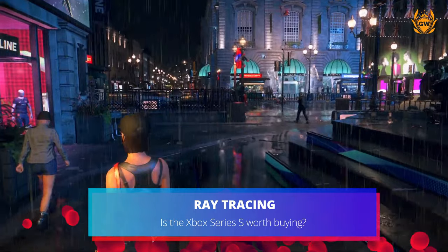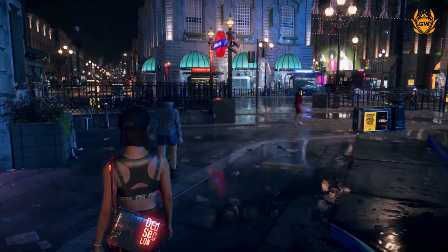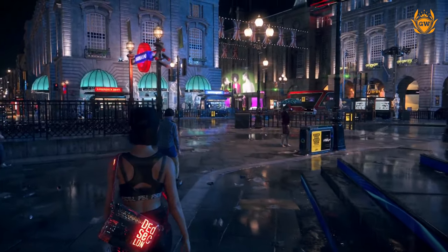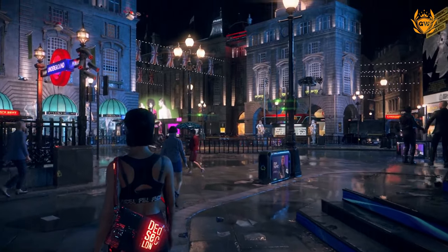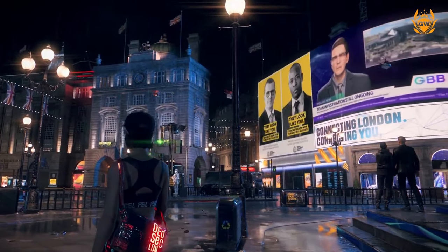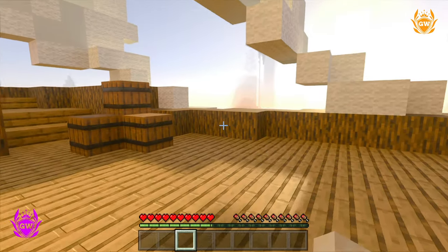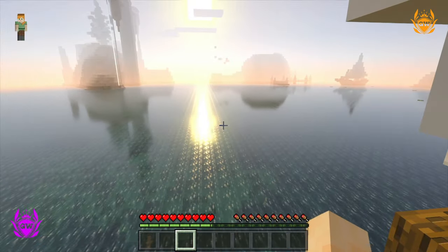The Series S hardware is ray tracing capable, which means it can produce amazing lighting and reflection effects in games. We have seen this in Watch Dogs Legion already and I think we'll see it in more games as developers get to grips with what the machine can do. I cannot wait to see this personally in Minecraft as I think it will look fantastic.